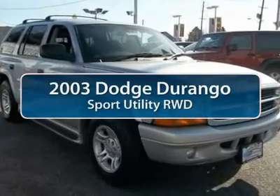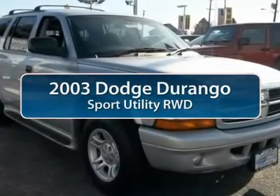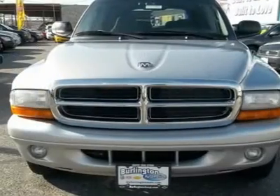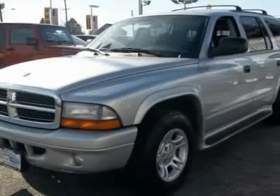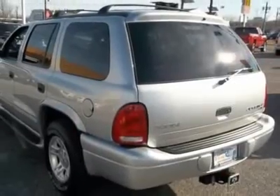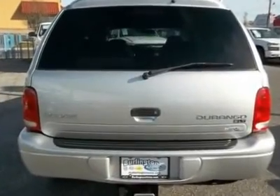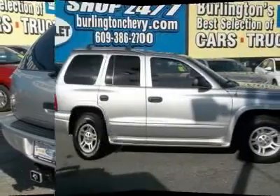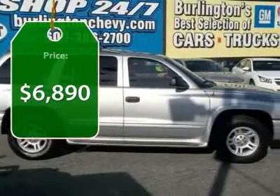The 2003 Dodge Durango. The Durango allows you and your family to travel in style and comfort while towing your camper or boat. It offers more interior room and towing capability than most midsize SUVs and has an available third row of seating. Underneath are sturdy body-on-frame mechanicals and the option for a powerful V8 engine, and is priced below $10,000.